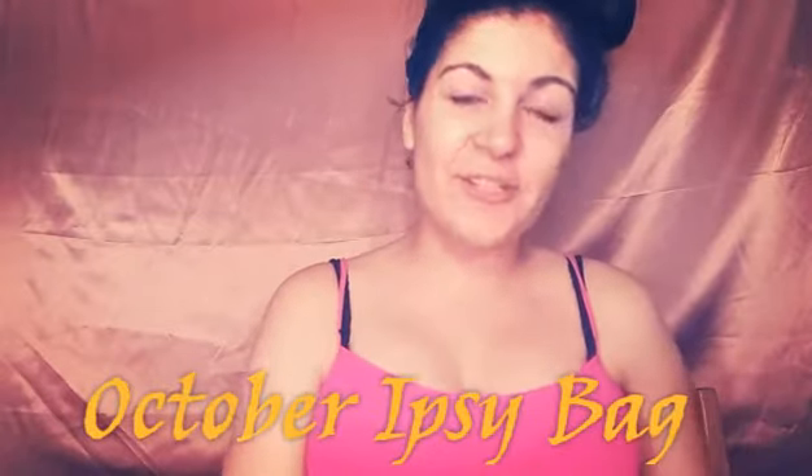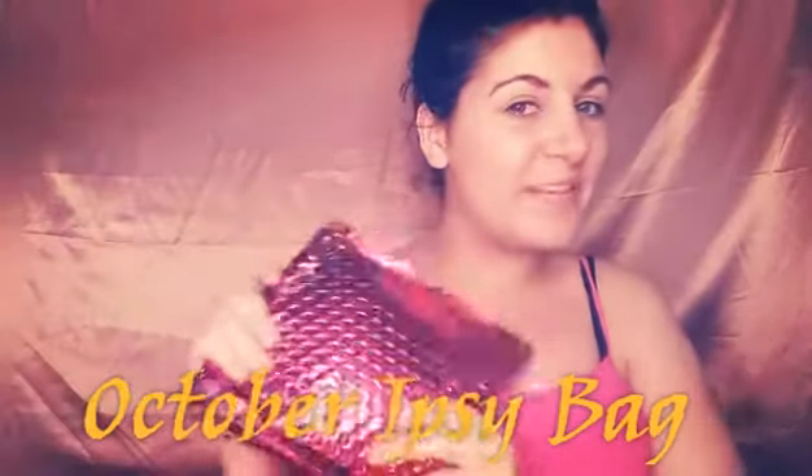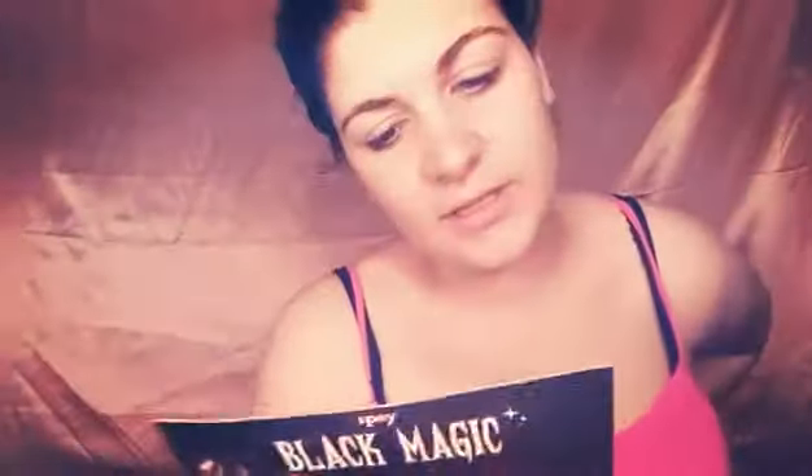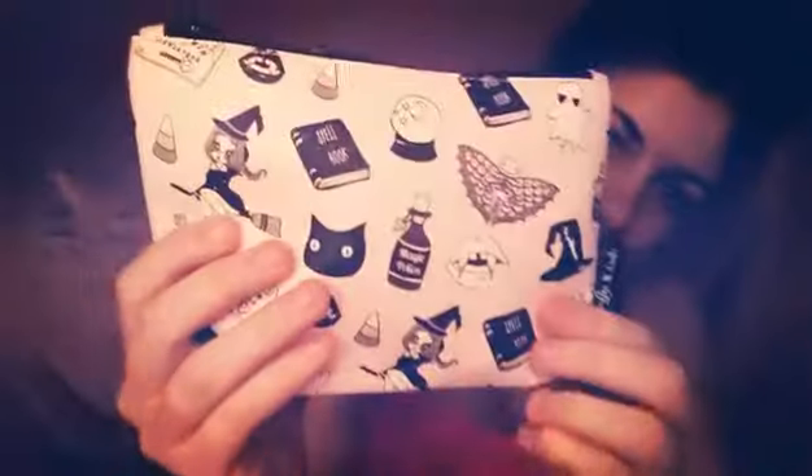What's up, my lovely Ipsy lovers! We are back with October's Ipsy bag and I'm so excited about this bag. With Halloween being tomorrow, this is going to be awesome — Ipsy's Black Magic bag. I love the card — 'Hey Boo,' that's actually really cute. But this bag though, it's so cute, I might actually keep it. Let's get started and see what's inside!